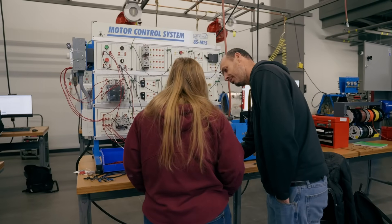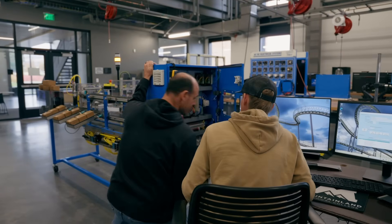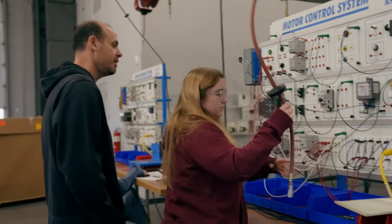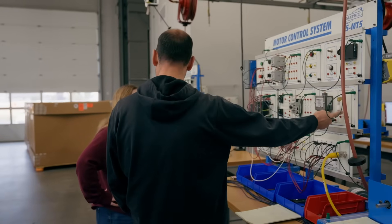Our instructors spend most of their time working with students on a one-to-one basis, particularly in the lab environment. So every time that they are learning a new system, hooking new things up, troubleshooting, trying to understand a piece of technology, our instructors are involved with that student so they can give the student the one-on-one training and understanding that they're looking for.